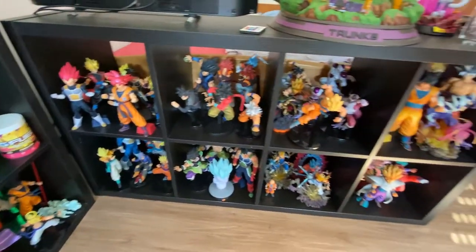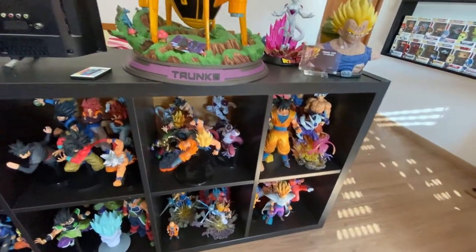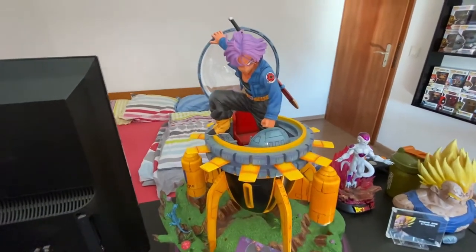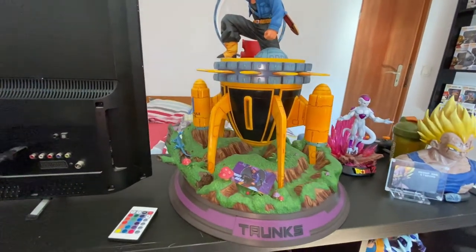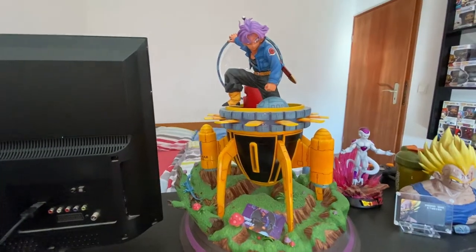Coming around here, on top is my Holy Grail - it's the Trunks Arrival resin, which is very, very huge. It's bigger than the TV - actually it is bigger than the TV.